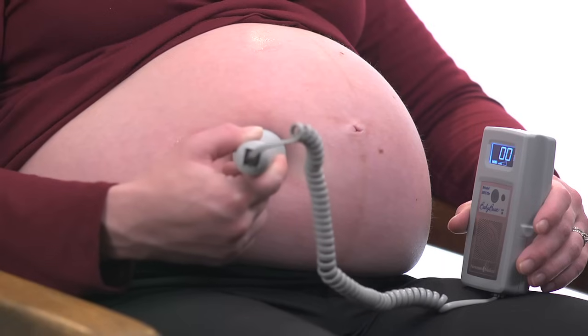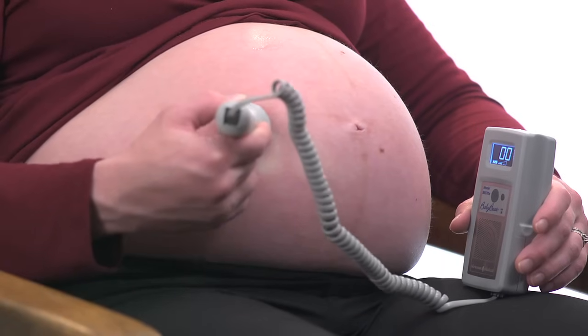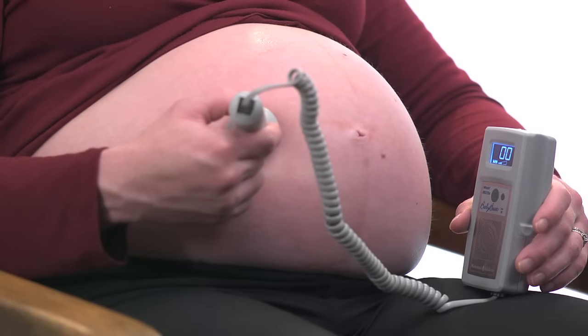Fetal movement. Maybe your baby is waving at you, or just getting more comfortable.